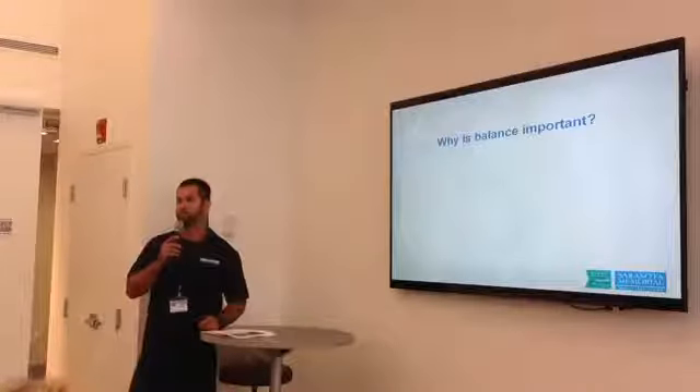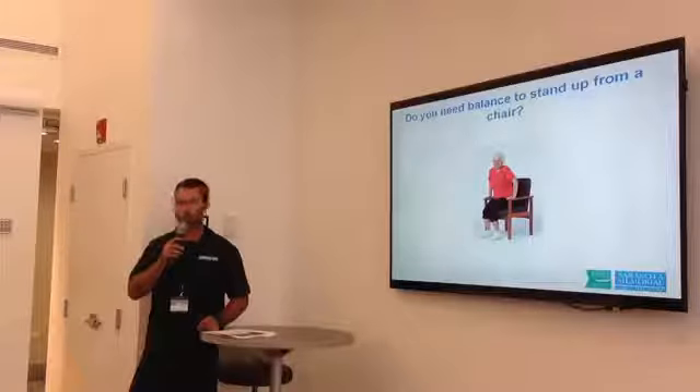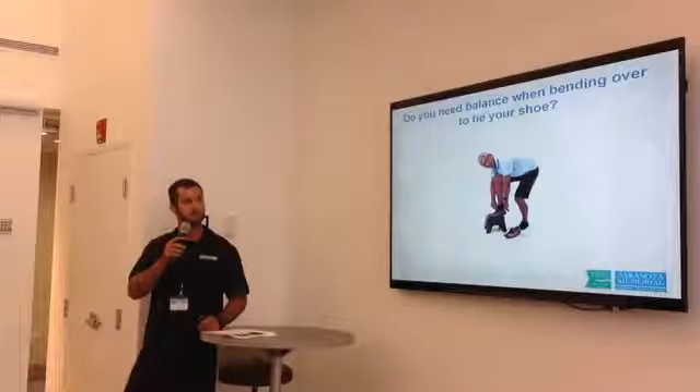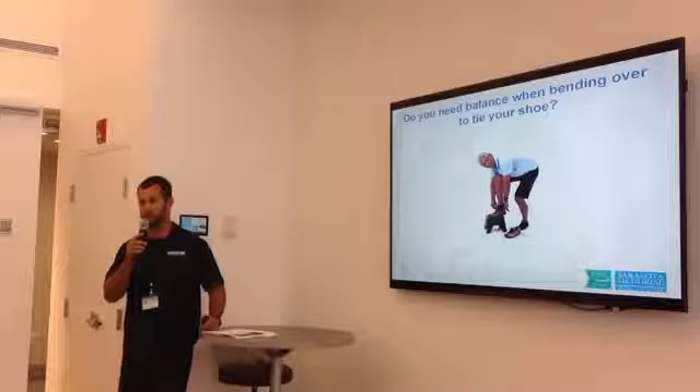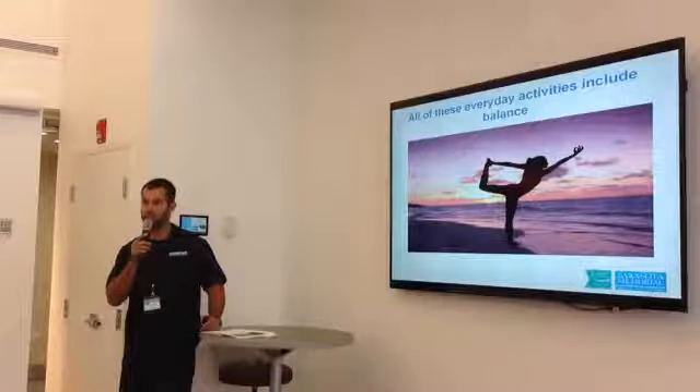Why is balance important? We don't want to fall, and we need it to do our daily routine. You need balance to stand up from a chair, to bend down to tie your shoe, or lift your leg to put a shoe or sock on, and when reaching for an object. All these activities include balance.